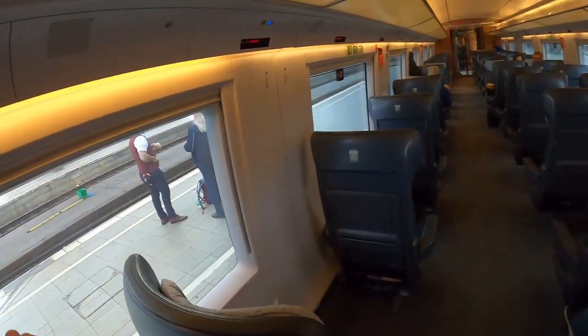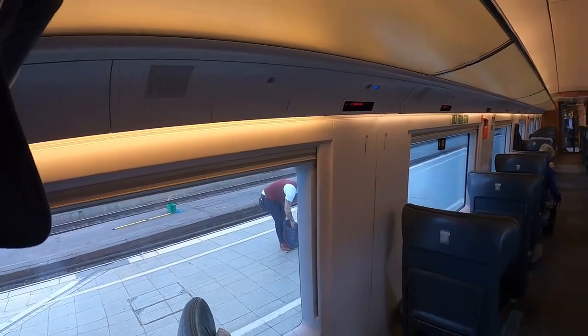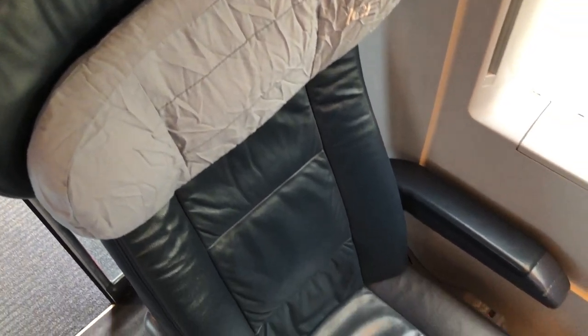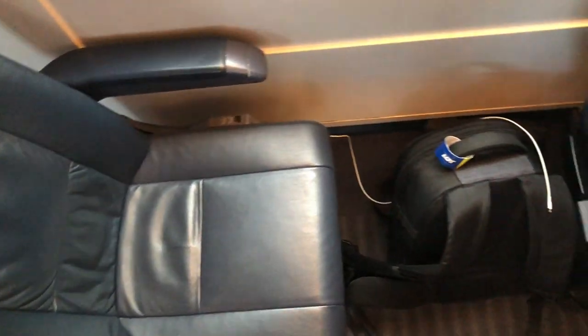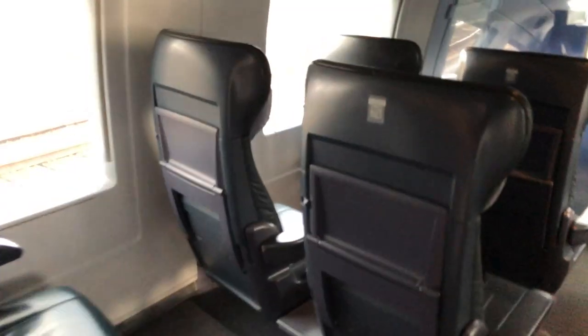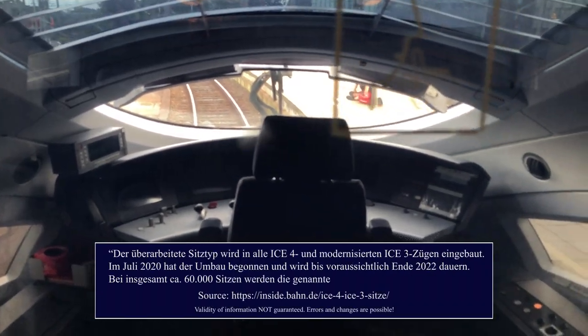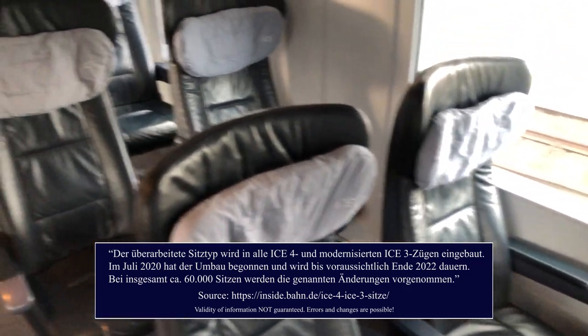I don't think the cabin differs from the standard ICE 3 design. There is the usual 1-2 seat layout, the same colors, the same seats. Just as in the domestic Intercity Express trains, there is an overhead compartment where you can put your baggage, and there are also baggage racks. An important thing to know is that DB has been in the process of redesigning the ICE 3 trains for a couple of years now. The redesign, as well as the introduction of the ICE 4, however, have faced an outcry by passengers, and now DB is changing the seats in the redesigned trains as well as in the ICE 4 — so basically, they are redesigning the redesign now.